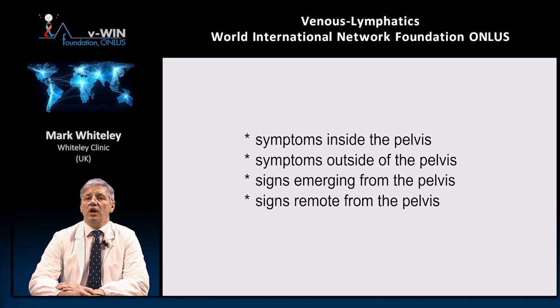When we think about patients presenting clinically with this reflux, there are four different elements. I categorise them as two sets of symptoms and two sets of signs: firstly, symptoms inside the pelvis; secondly, symptoms outside the pelvis; thirdly, signs emerging from the pelvis; and finally, signs remote from the pelvis.